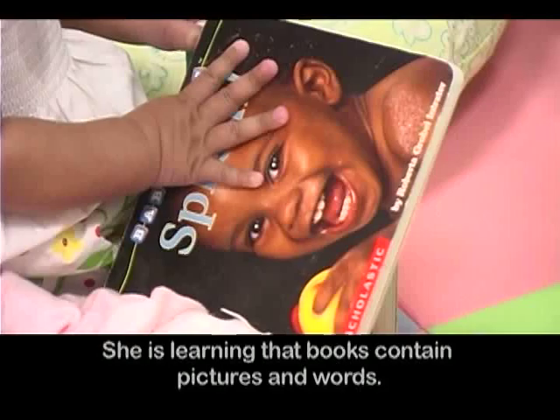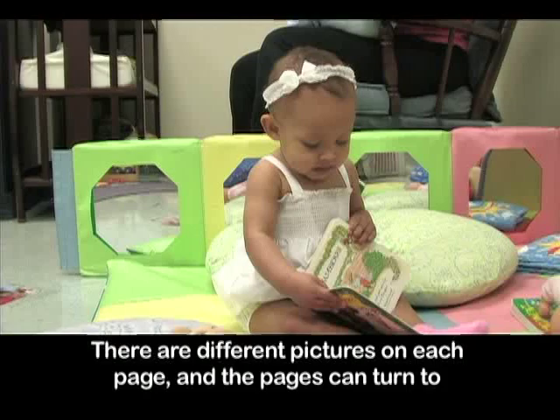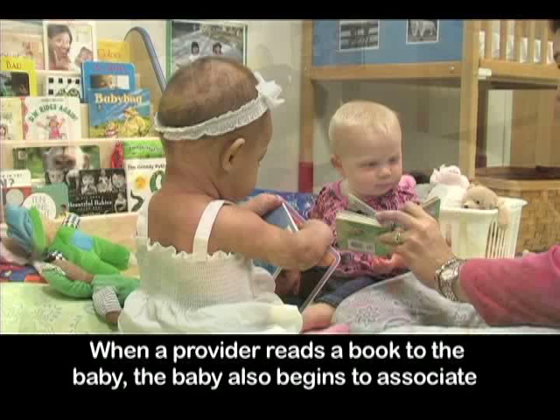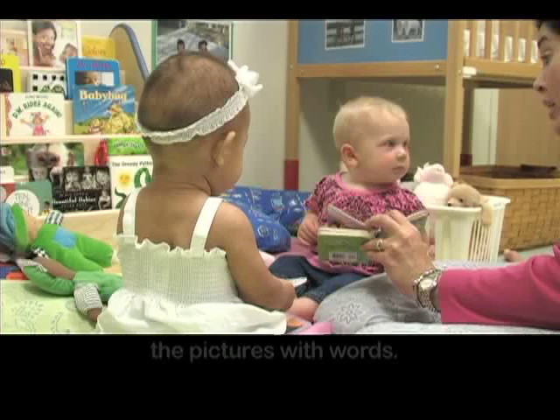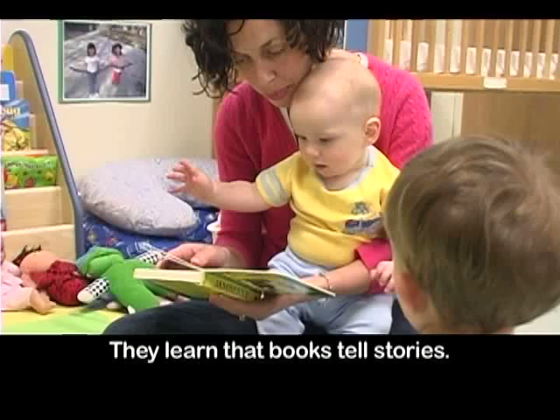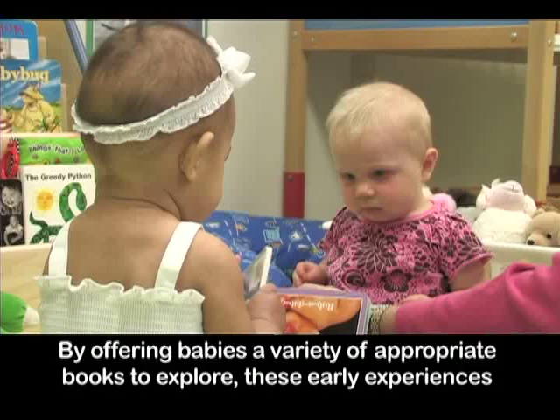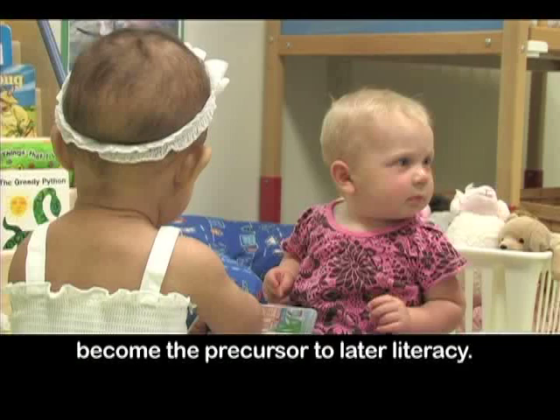Nadia is learning that books contain pictures and words, that there are different pictures on each page, and the pages can turn to expose new pictures. These types of experiences over time show infants that the objects pictured in the book are related. When a provider reads a book to the baby, the baby also begins to associate the pictures with words. Toddlers build on these skills when they play with books — they learn that books tell stories, expand their vocabulary, and are exposed to many different objects, animals, people, and actions. By offering babies a variety of appropriate books to explore, these early experiences become the precursor to later literacy.